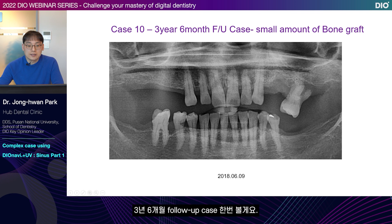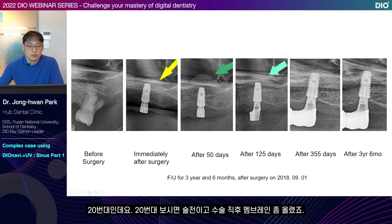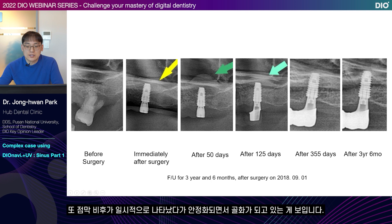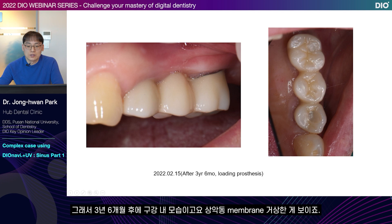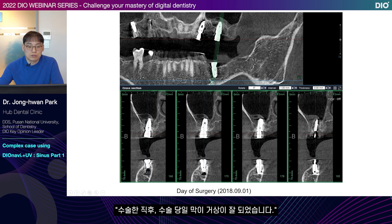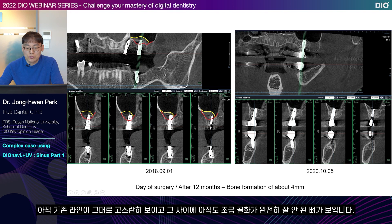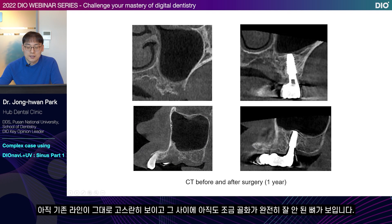We'll take a look at a three-year and six-month follow-up case. This case used a small amount of GBR. For number 20, this is before surgery, and this is right after surgery — the membrane is lifted. I think I added about three cc's. You can see temporary mucus thickening and then ossification as it stabilizes. This is what the oral cavity looks like after three years and six months — you can see that the membrane of the maxillary sinus is raised. Immediately after surgery, membrane elevation finished well. This is the one-year follow-up — ossification has not been completed. You can still see the previous line and bones in between that haven't been completely ossified.